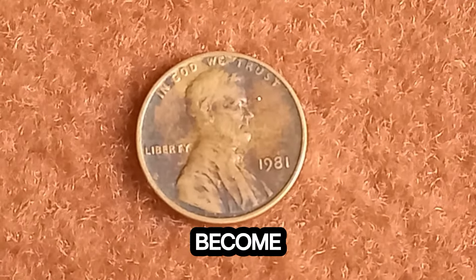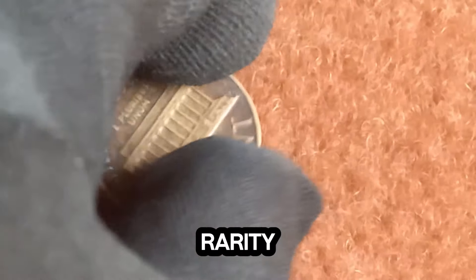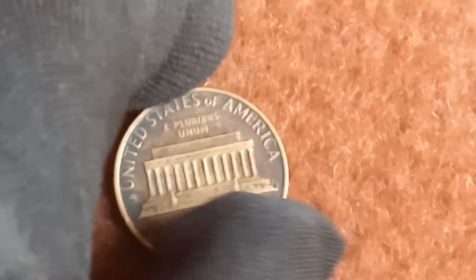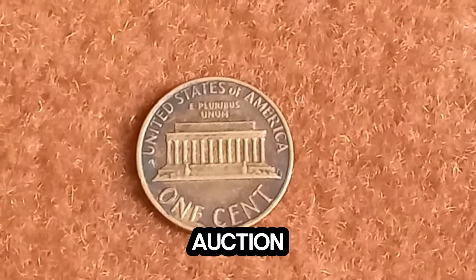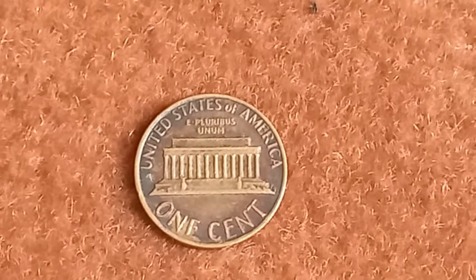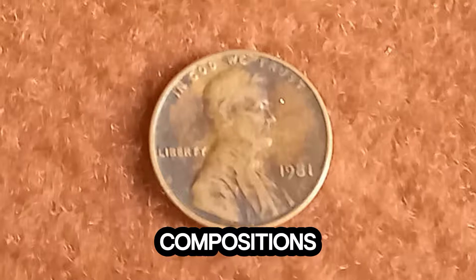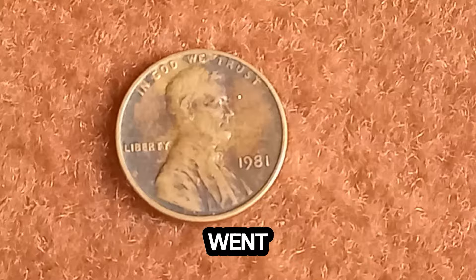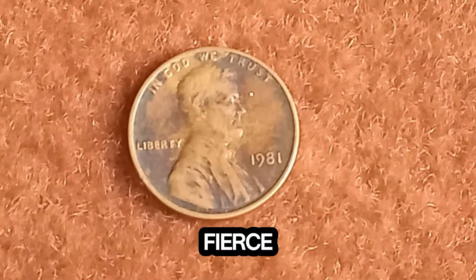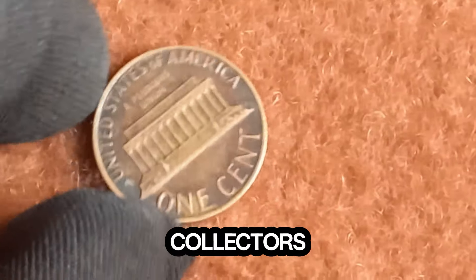The value of a coin is often determined by its rarity, condition, and historical significance. The 1981 Lincoln penny that fetched $1.5 million at auction was a pristine example with a unique error. Errors can range from double dies, off-center strikes, or even wrong metal compositions. Collectors are willing to pay top dollar for such rare finds. This particular penny went under the hammer at a major auction house, where fierce bidding drove the price up to an incredible $1.5 million — a record-breaking sale that caught the attention of collectors worldwide.